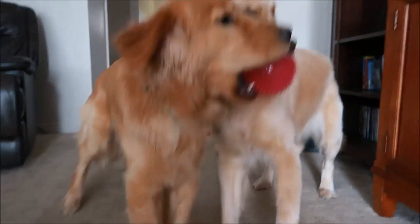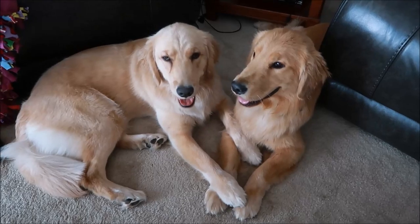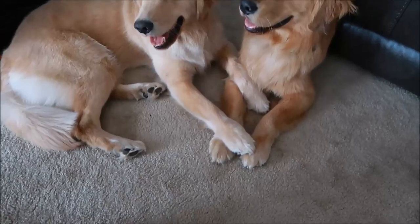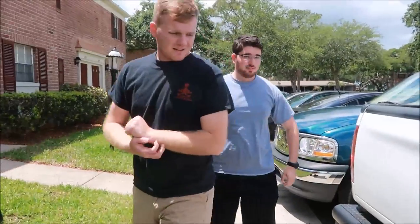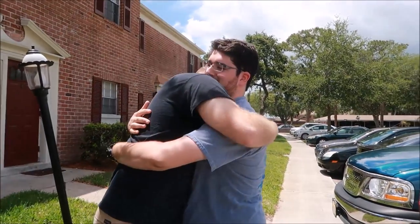These dogs are very cute. They have to go their separate ways — poor things. Well, they're fine, happy dogs — they're holding paws! Bromance. Say your goodbyes. Bye Paul, thanks for coming.